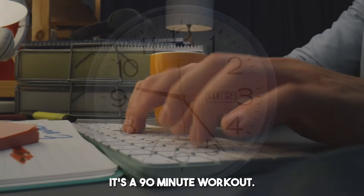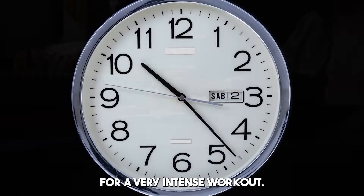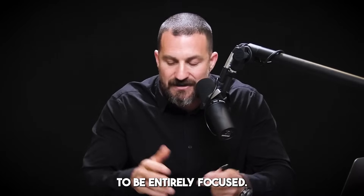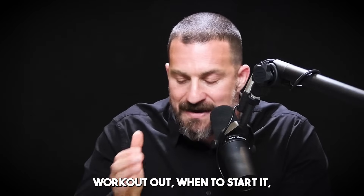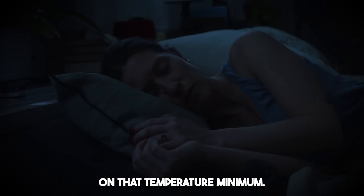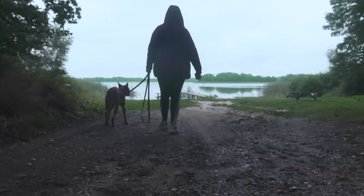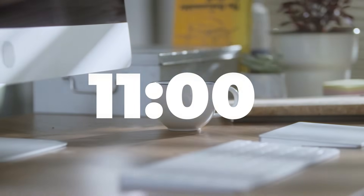To be clear: it's a 90-minute work bout, about what the brain can handle for very intense work. There will be portions where your brain flickers in and out of focus, and other portions where you're entirely focused — that's entirely normal. When to place that bout depends on your temperature minimum. If you wake up at 8 a.m., your temperature minimum is 6 a.m., and you'll want to start this work bout somewhere around 10 or 11 a.m.